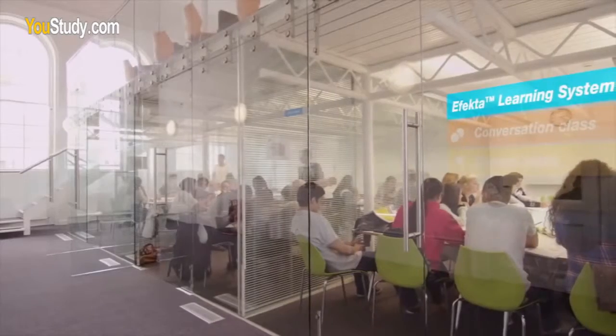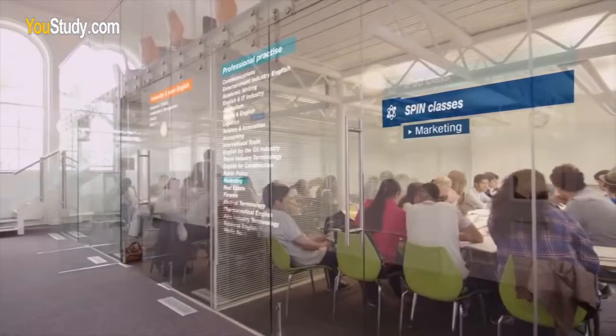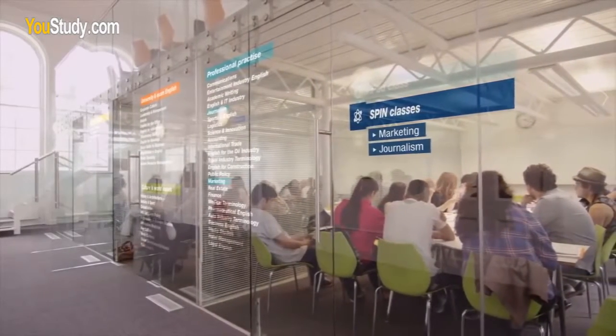On top of this, we had special interest classes. I'm interested in marketing, so I took the marketing track and also journalism, but there were hundreds of them to choose from. I think it's easier to learn if you're really interested in a topic.